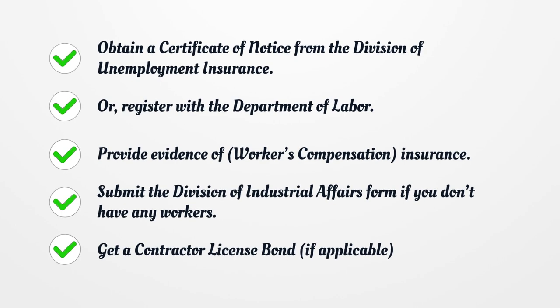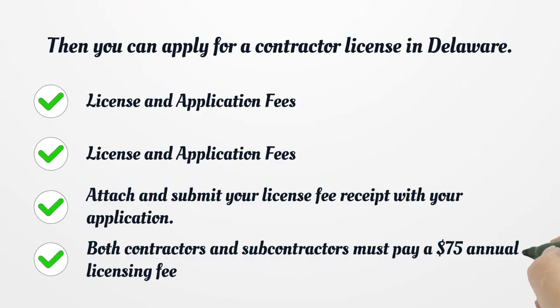Provide evidence of workers' compensation insurance. Submit the Division of Industrial Affairs form if you don't have any workers. Get a contractor license bond, if applicable. Then you can apply for a contractor license in Delaware.